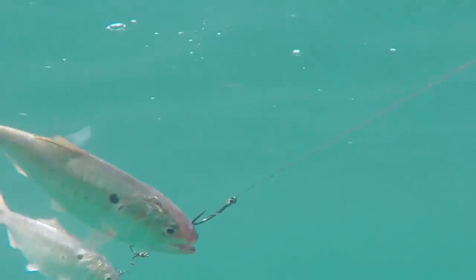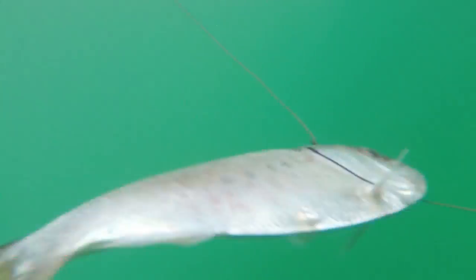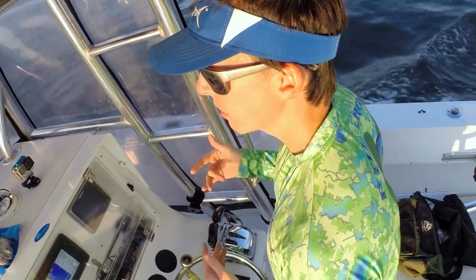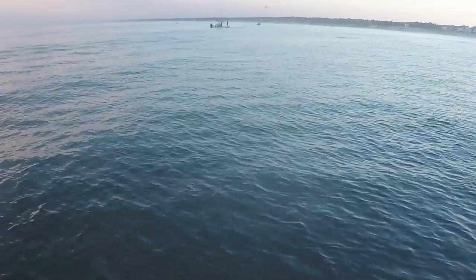There are a couple ways to find these baits. First, you need to know the general area. Generally they're along the beach. In the beginning of the year around April, in the beginning of summer, they could be 20-30 feet deep, out maybe a mile off the beach. But during the summer when fishing pressure gets on and kingfish migrate up, they could be in pretty shallow water.